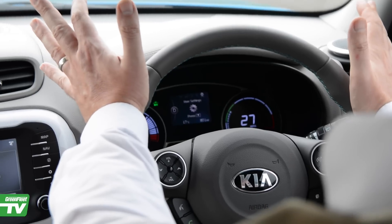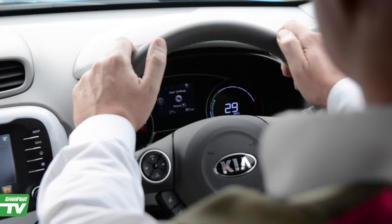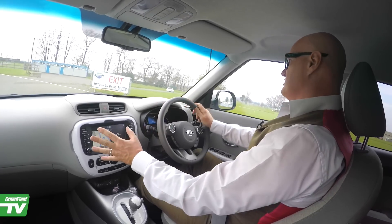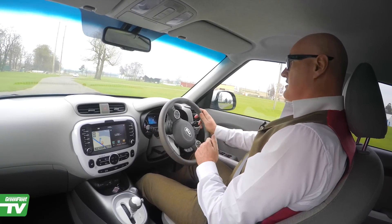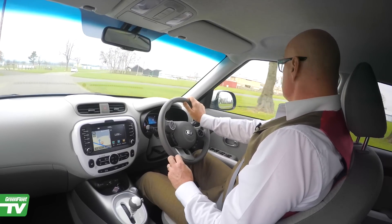The instrument panel is nicely laid out, telling me all the information that I need, including how much range I've got, all the various settings, and the miles per hour, most importantly. It's a big 8-inch screen which is also showing sat-nav, telling me where I need to go. And it doesn't have an annoying voice — that must be turned off. The only annoying voice you can hear is mine.